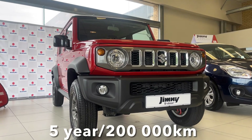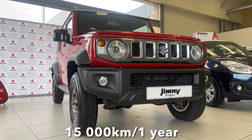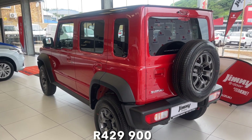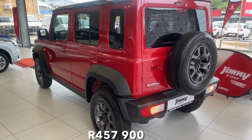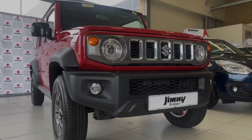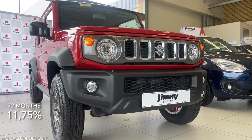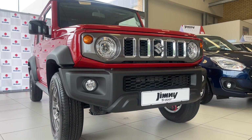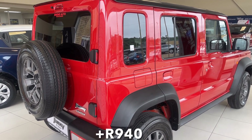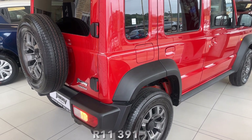The Jimny comes with a 5-year or 200,000km warranty, plus a 4-year or 60,000km service plan. Service intervals are every 15,000km or 1 year, whichever comes first. The 5-door GL starts at around R429,900. The GLX starts from R457,900, with the automatic priced at R479,900. If you finance the GL manual over 72 months at 11.75% interest with no deposit, you can expect to pay around R8,441 per month. With a 40-litre fuel tank costing about R940 to fill and insurance around R2,000, your total monthly ownership cost comes to approximately R11,391.